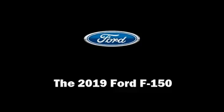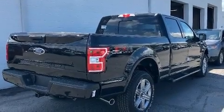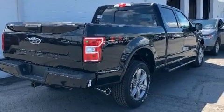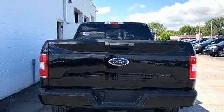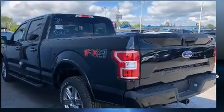Take command of the road in the 2019 Ford F-150. Top features include remote keyless entry, one-touch window functionality, a rear step bumper, front fog lights, and a split folding rear seat.